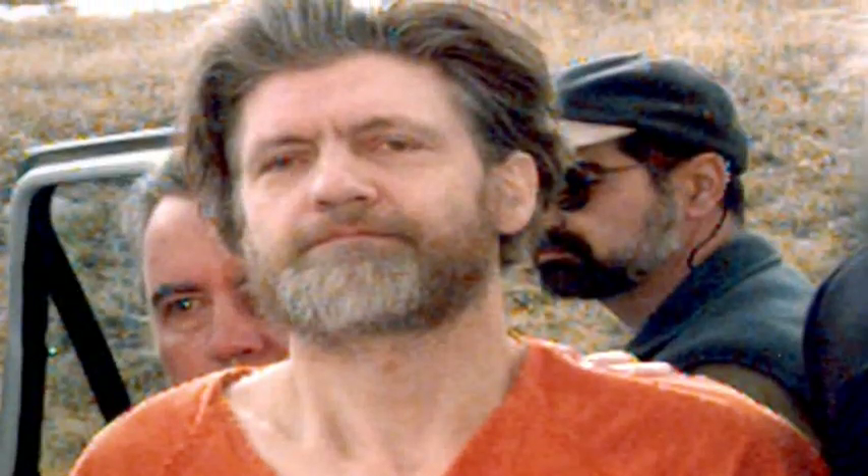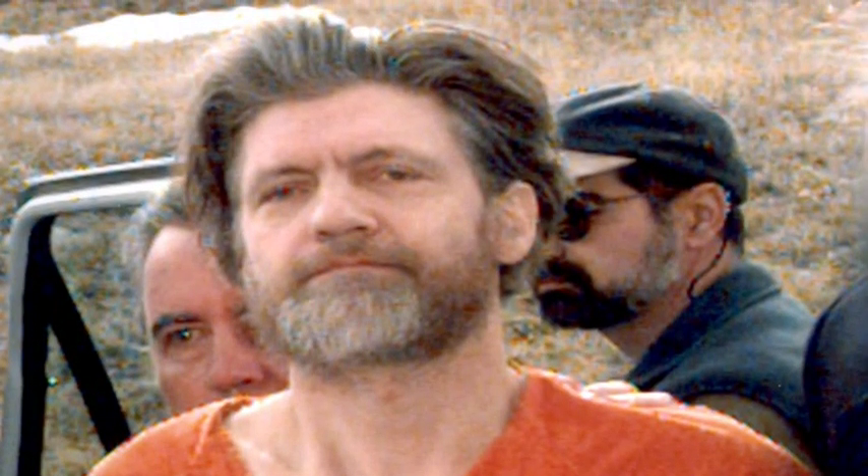Hi, I'm Brian Schultz with the Newseum and I'm standing here in front of the Unabomber cabin that was built by Ted Kaczynski, who is now in prison. This is one of our extraordinary artifacts for our G-Men and Journalists exhibit that will be opening up in June 2008, and we're very excited to have it.